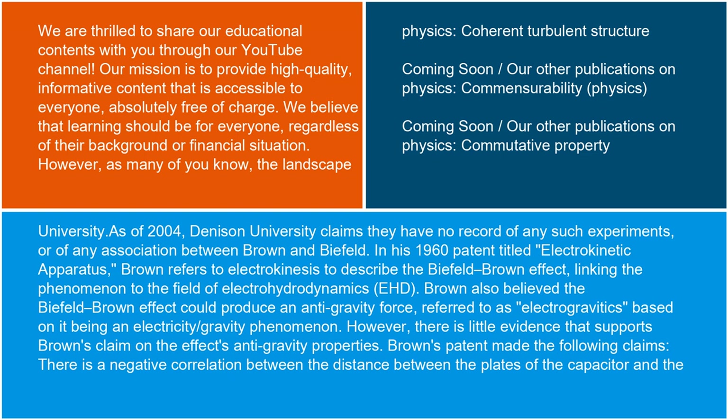In his 1960 patent titled 'Electrokinetic Apparatus,' Brown refers to electrokinesis to describe the Biefeld-Brown effect, linking the phenomenon to the field of electrohydrodynamics, or EHD. Brown also believed the Biefeld-Brown effect could produce an anti-gravity force, referred to as electrogravitics, based on it being an electricity-slash-gravity phenomenon.